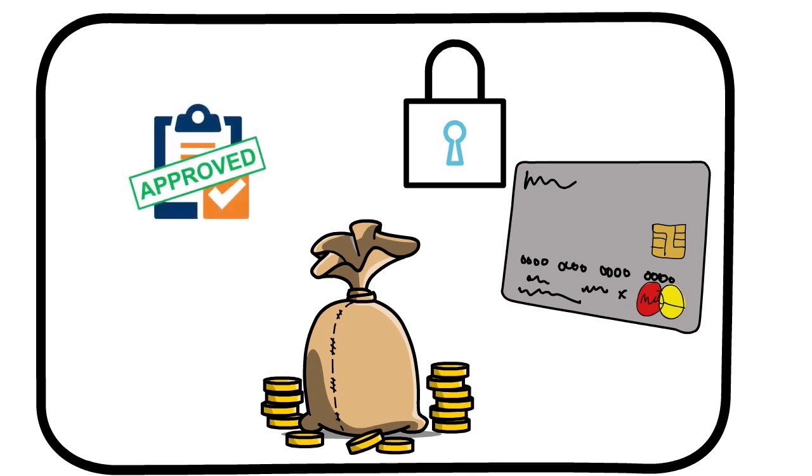One thing I have to mention: all credit cards for bad credit, whether unsecured or secured, are pretty expensive. It comes with the territory — the high fees are meant to offset the risk the card issuer is taking by lending to you, a consumer with a low FICO score.